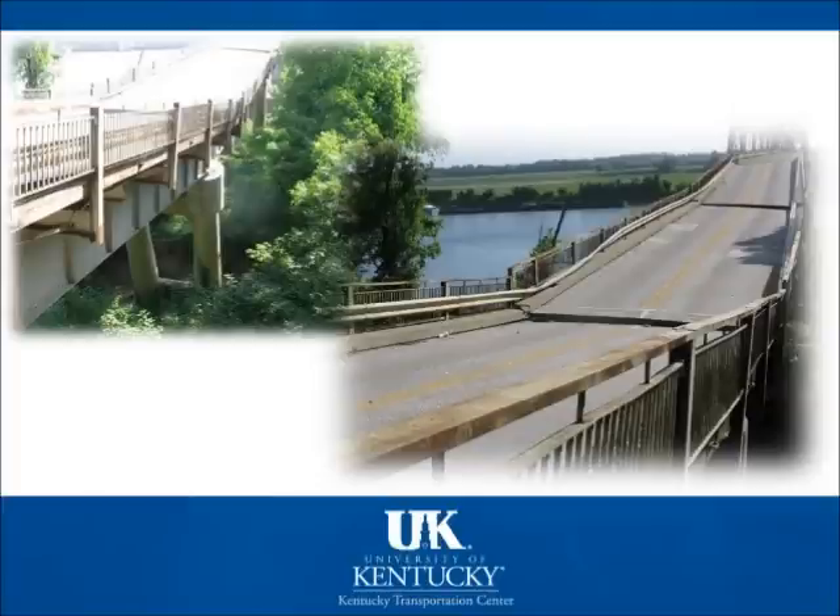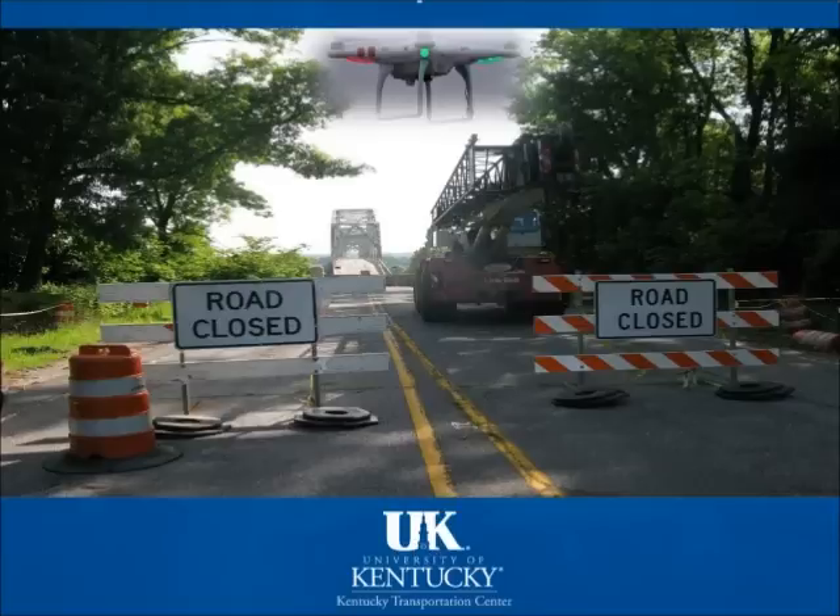The poor state of the bridge's structural integrity disallowed bridge inspectors and contractors to safely inspect the bridge for fear of collapse. In order to gain a better understanding of the situation, the Kentucky Transportation Center at the University of Kentucky College of Engineering, along with the Kentucky Transportation Cabinet District 1 and Central Office personnel, used an unmanned aerial system, or UAS, to inspect the Leadbetter Bridge.